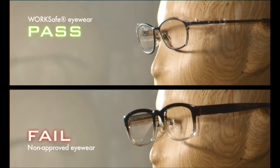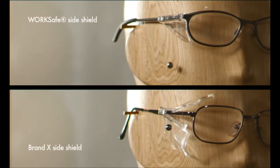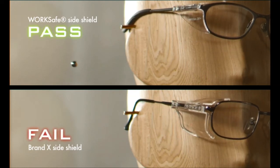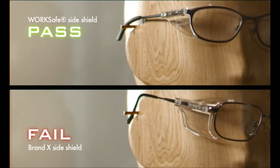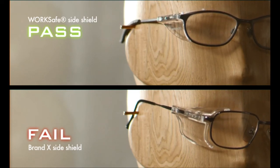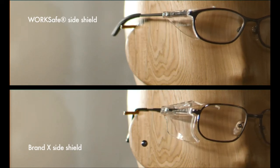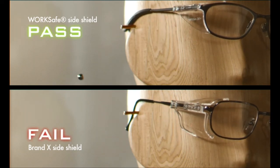Let's compare Brand X's Eyewear Side Shield with a WorkSafe Eyewear Side Shield. Once again, only the WorkSafe Eyewear Side Shield passes the test, proving that it meets the ANSI standards for side shield impact protection. Brand X's Eyewear Side Shield splits open upon impact.